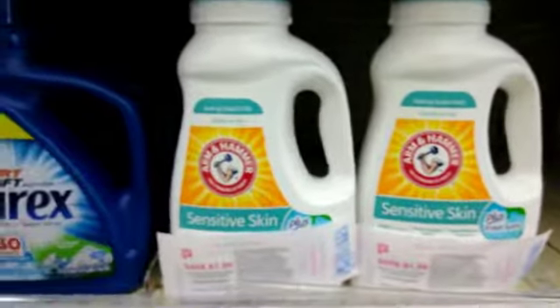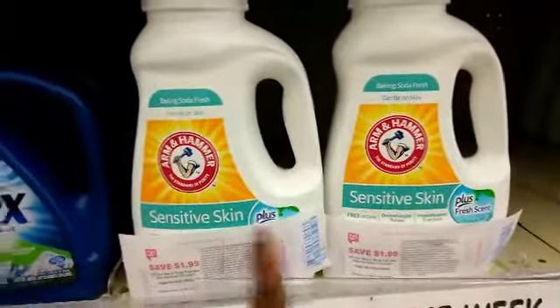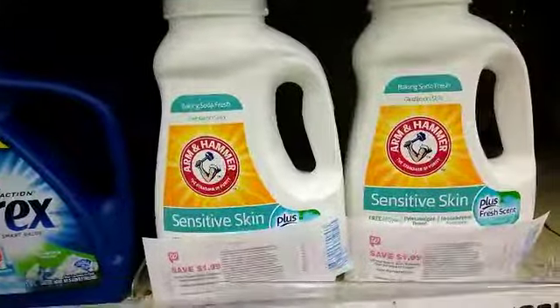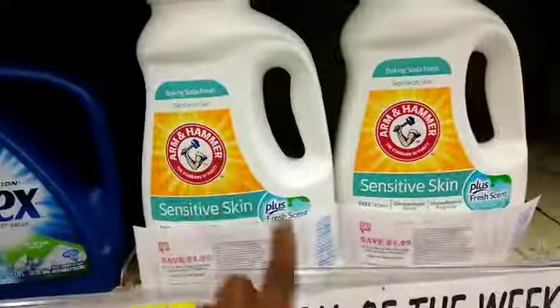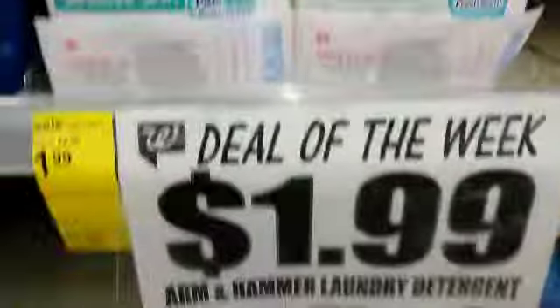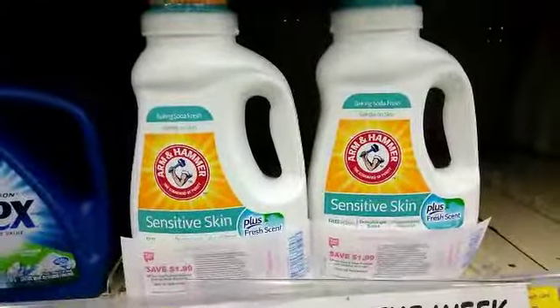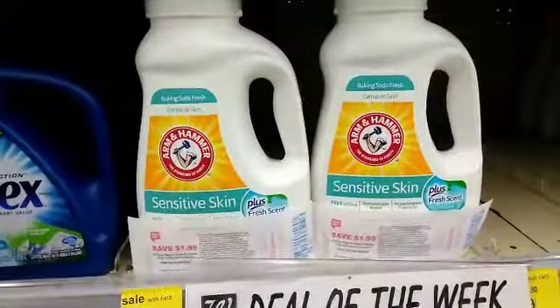The deal I'm doing is the Arm & Hammer — it is on sale this week for $1.99. I'm going to get two of these and use two Catalinas, one for each Arm & Hammer. We have sensitive skin in my house so we're getting the sensitive skin kind. Because they are $1.99, the only thing I should be paying at the register is tax.